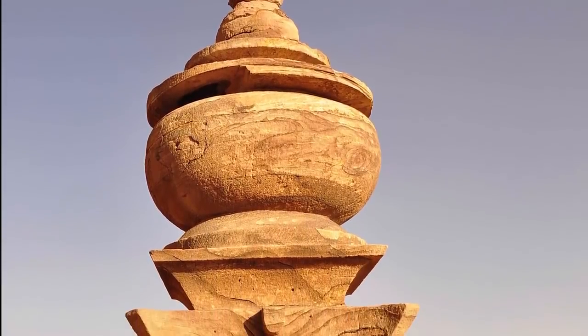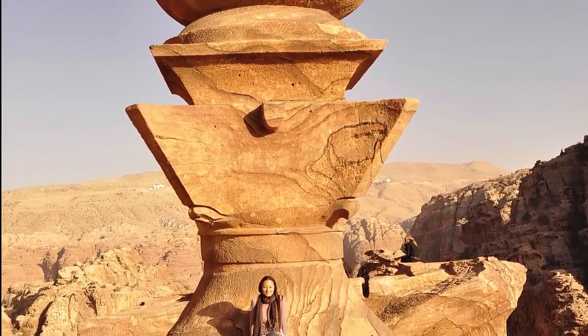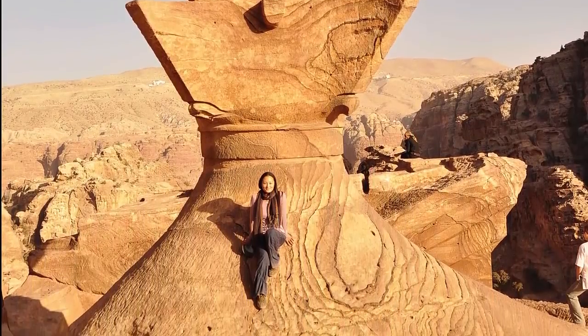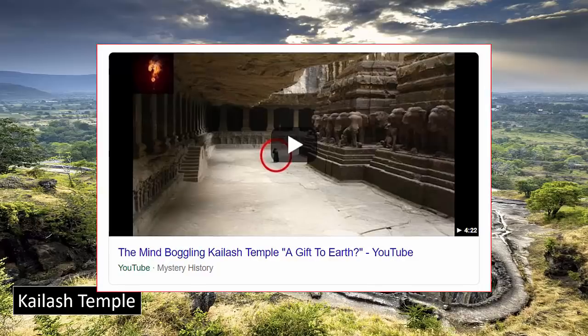These temples, instead of having been cut into rising rock faces as found in Jordan's Petra, were instead carved downwards out of the bedrock — which was no less of an incredible feat; if anything, an even more impressive accomplishment.